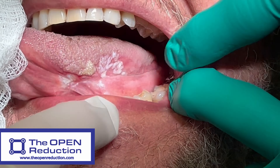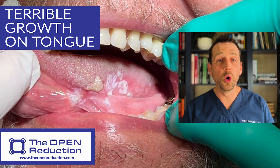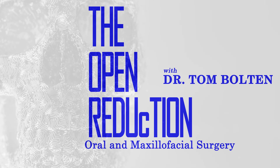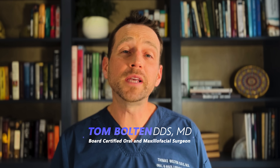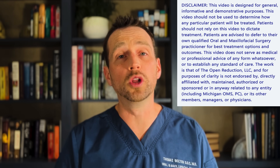A 74-year-old male is concerned about a white patch on his tongue. The full workup and treatment today on The Open Reduction. Welcome to The Open Reduction, your channel covering all topics in oral and maxillofacial surgery. I'm Dr. Tom Bolton and today I want to talk about a tongue lesion that came into my office not too long ago.